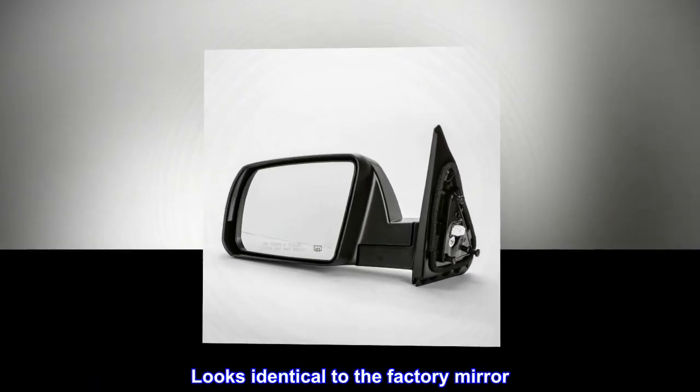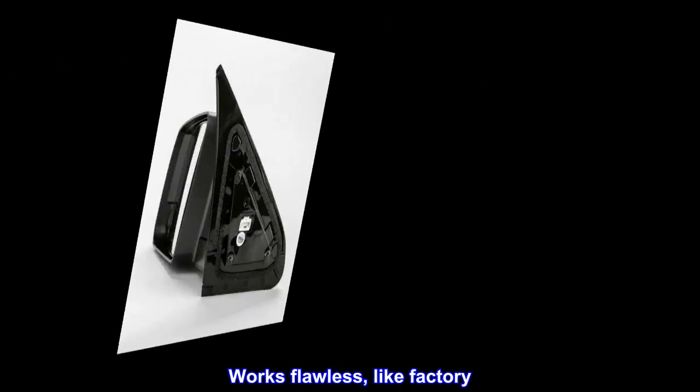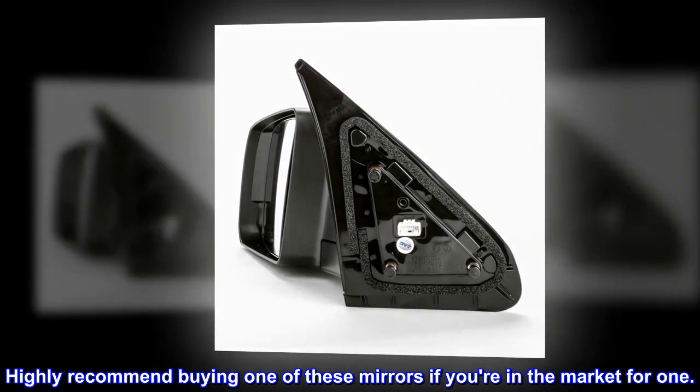Looks identical to the factory mirror. Works flawless, like factory. Highly recommend buying one of these mirrors if you're in the market for one.